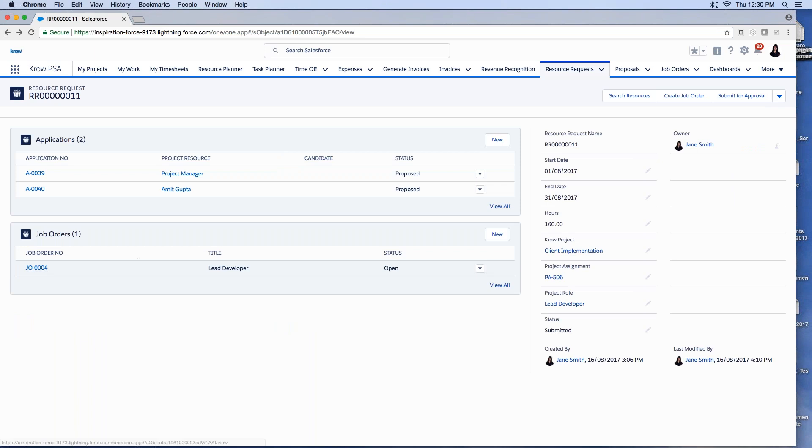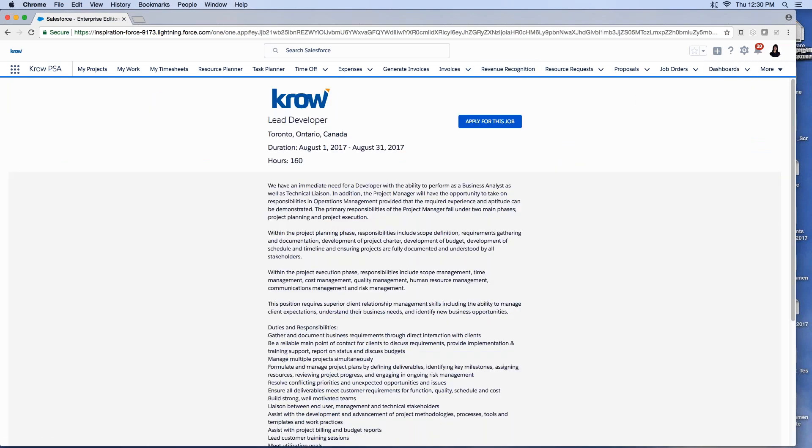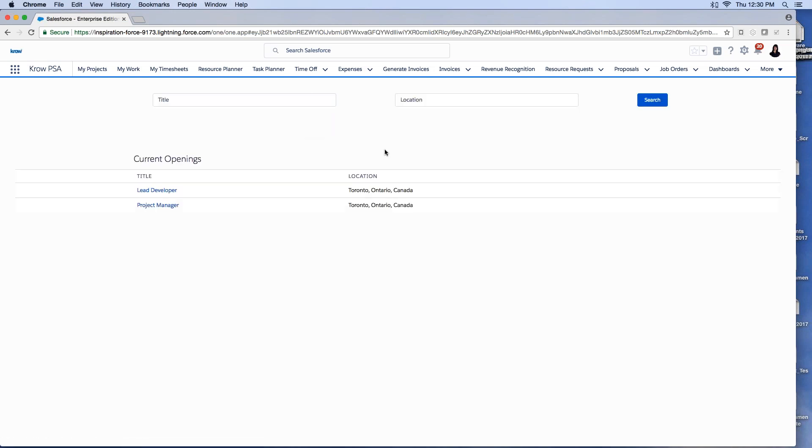For external candidates, there's an internal project search page where resources or partners can see current openings, search by role, and apply — with the system defaulting their information automatically. They can upload a resume and apply. Applications show up on the resource request, and I can filter to view all resources or just candidates. Once the resource request is fulfilled, I have the full team on the project.